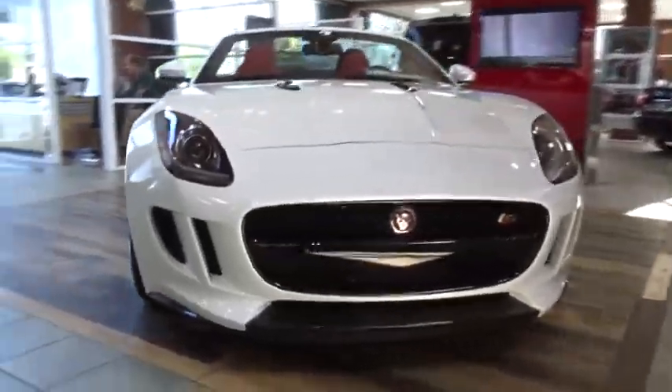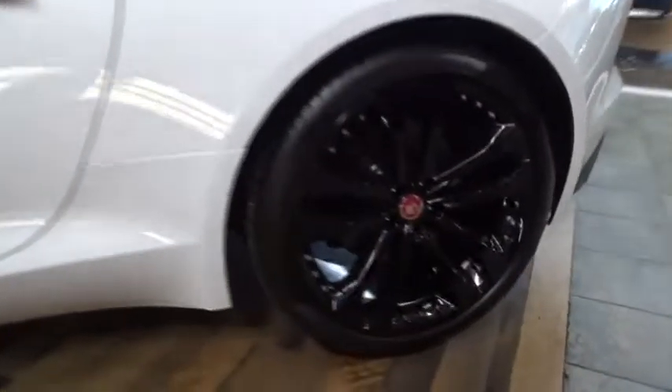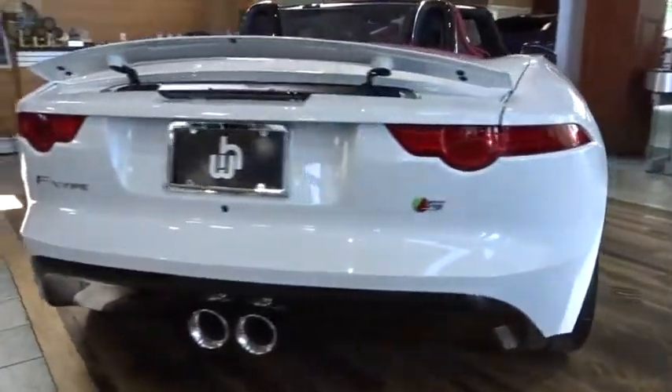The 2016 Jaguar F-Type. The Jaguar F-Type is a feline bred with a wild streak and a feral yearning to meet or beat any other sports car on the road. This car is a thrilling blend of style, luxury, and performance.